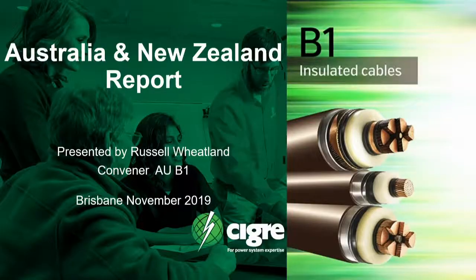Good morning. I'm Russell Wheatland. I'm the current convener of CIGRE panel AUB1, which is to do with insulated cables.